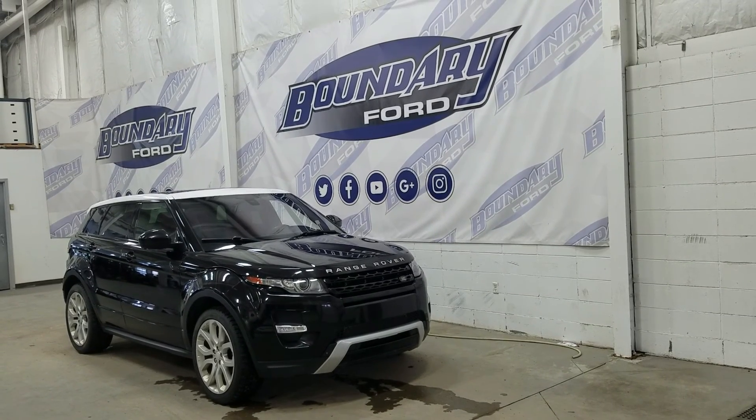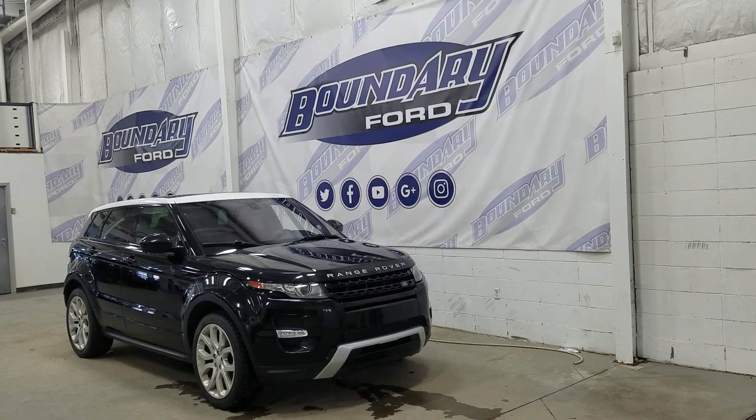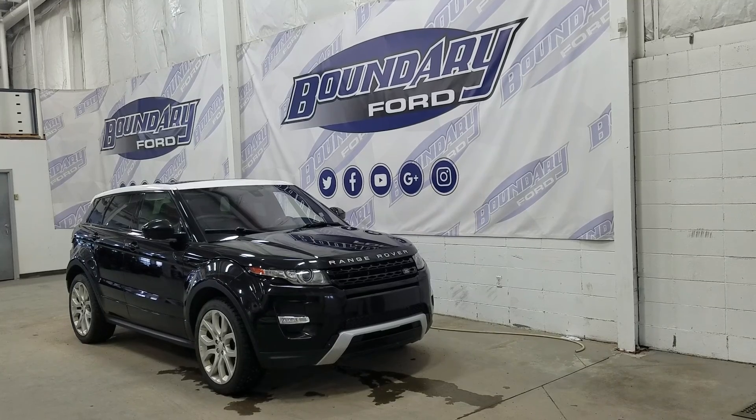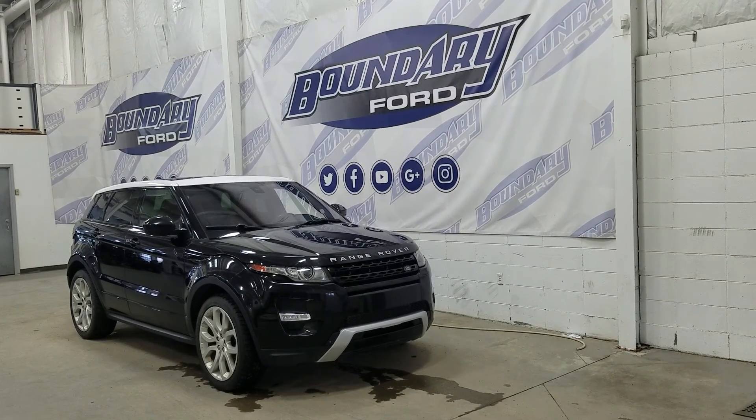Welcome to Boundary Ford, located at 2502 50th Avenue in the Lloydminster border city. Today we're checking out this beautiful pre-owned 2015 Range Rover Evoque Dynamic. The exterior colour is black, and under the hood we have a 2.0-litre engine paired to a 9-speed automatic transmission.